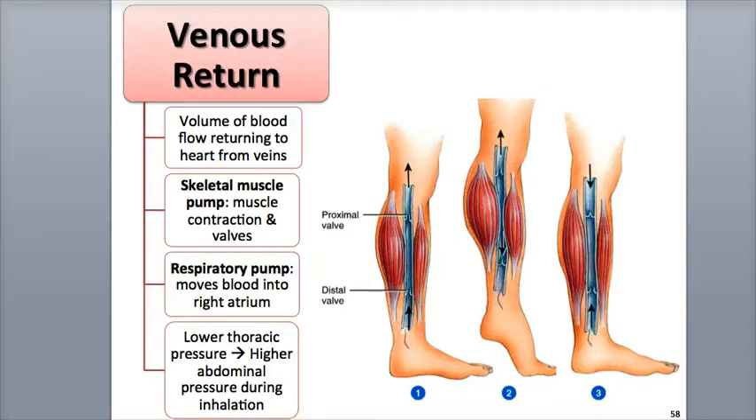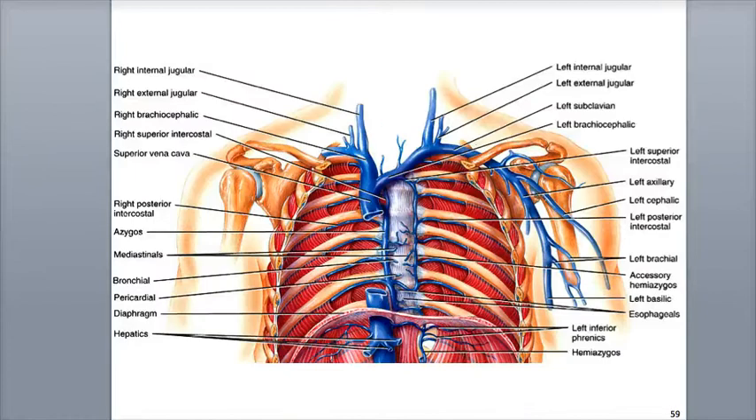Doing this will prevent fainting, also called syncope, which is a sudden, temporary loss of consciousness as the result of a decrease in venous return to the heart. A lower venous return will decrease the supply of blood that reaches the brain, meaning there is less oxygen and glucose delivered to the brain, which will result in cerebral ischemia — a lack of enough blood flow to the brain — and then fainting.